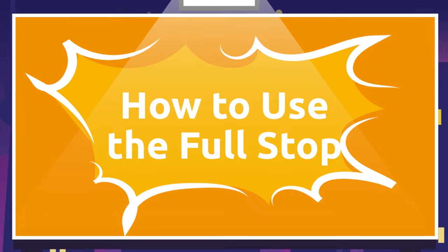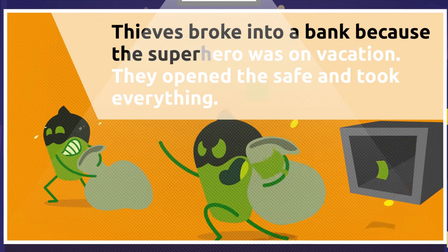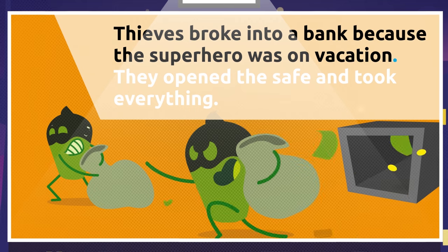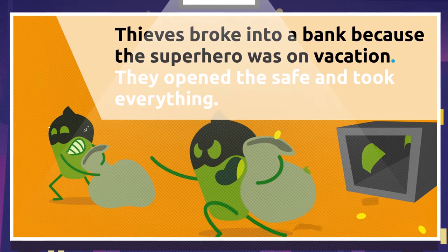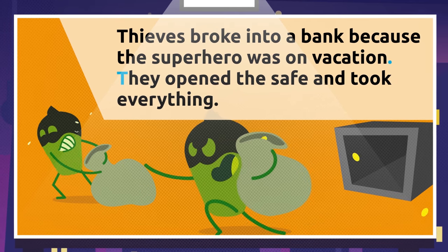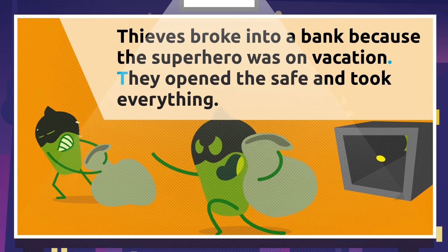There are different places to use a full stop. Let's look at two main functions. Full stops separate two complete, meaning-related sentences within the same paragraph. Let's look at an example: 'Thieves broke into a bank because the superhero was on vacation.' Here we've used a full stop because the second sentence is related to the first one. 'They opened the safe and took everything.' Easy, right?